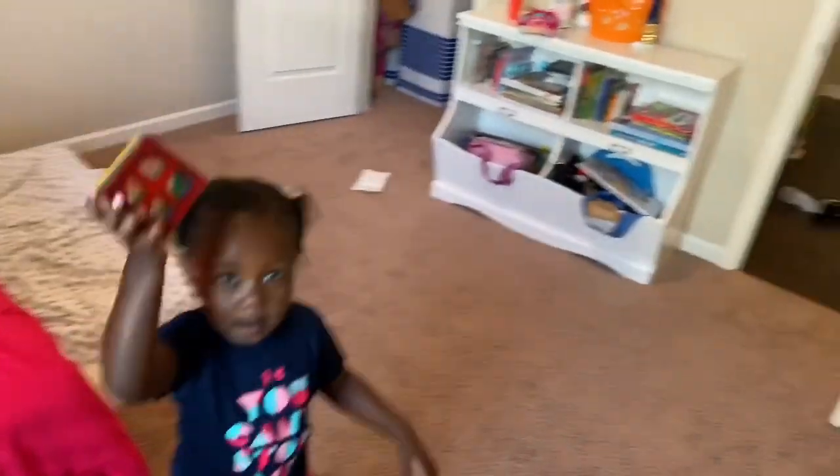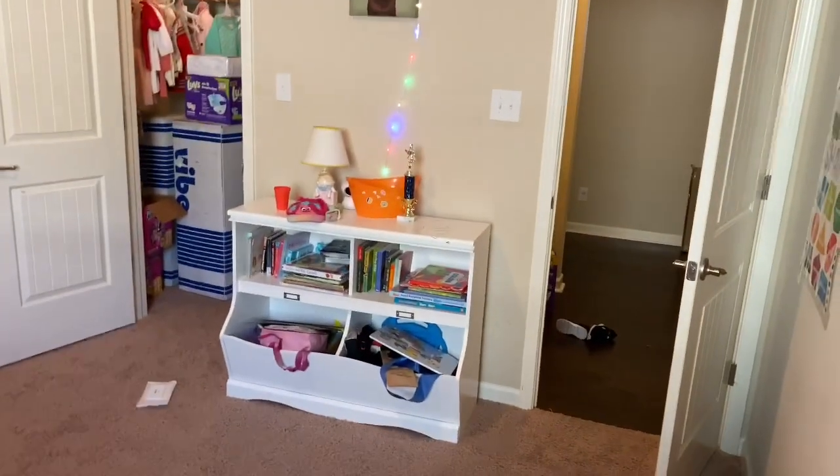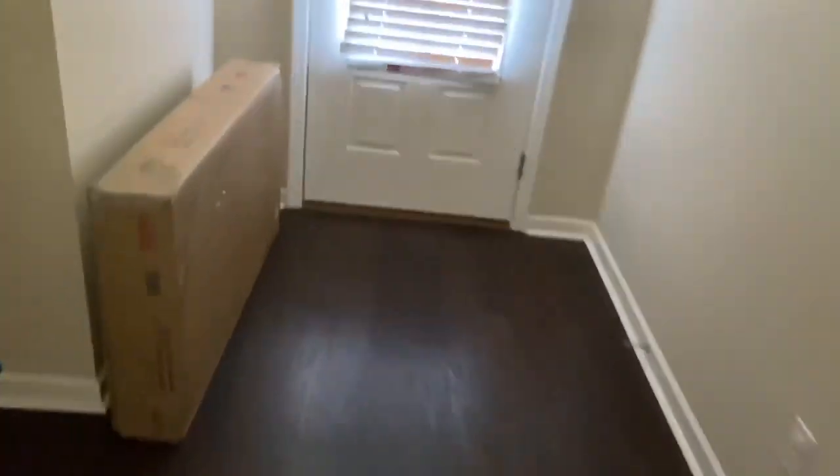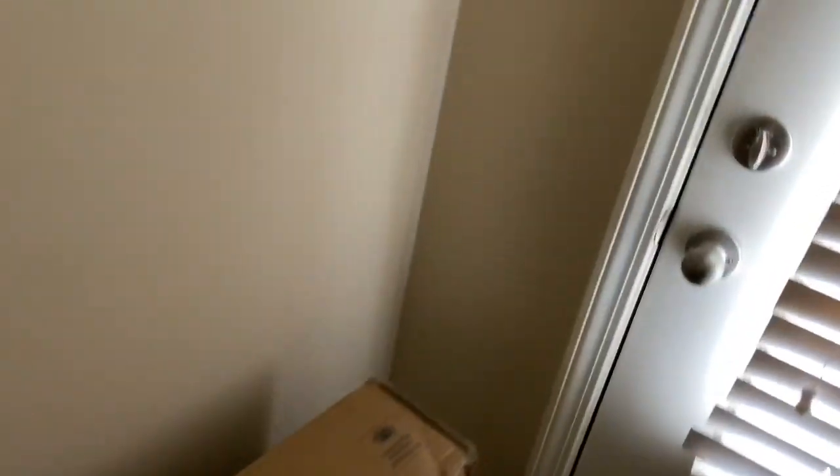I'm excited to set this place up. It's going to be interesting because they're both going to sleep in their own beds. I'm not that great at decor and all that stuff, so we'll see how this turns out. We still have everything just in the hallway right now to put up, so it's going to be interesting.